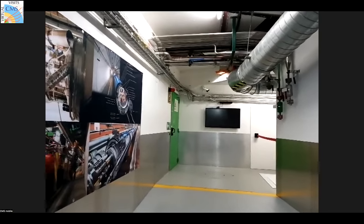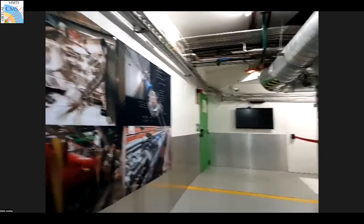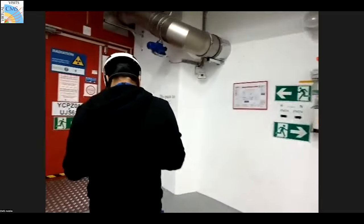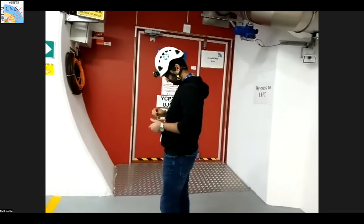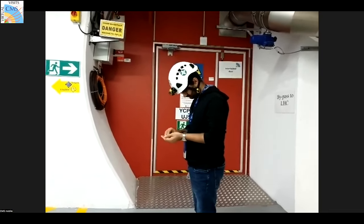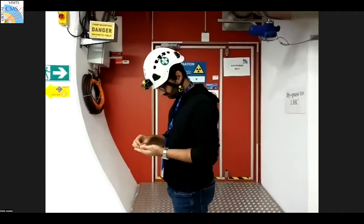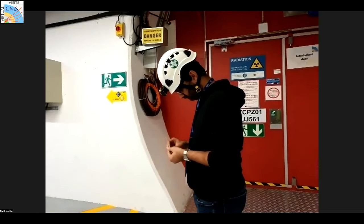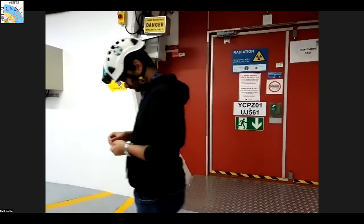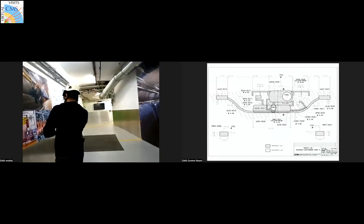The red door behind Bilal is an interlock door. If in an emergency anyone rotates the handle, it immediately stops all LHC operations. This allows people to escape the area. It is a bypass for the LHC and should only be used if the main exit — the elevator — is not working.